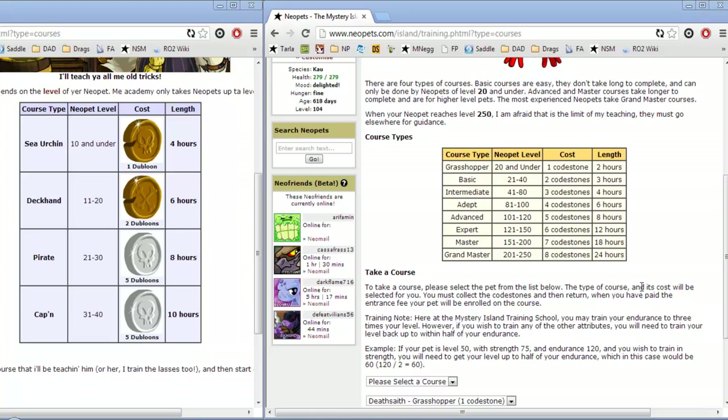The second school is the Mystery Island Training Academy on Mystery Island and trains pets from level 1 to 250 through Codestones. Codestones are a rarer item so they're a little bit more expensive, but the training is much faster and there's an additional formula for the Mystery Island.